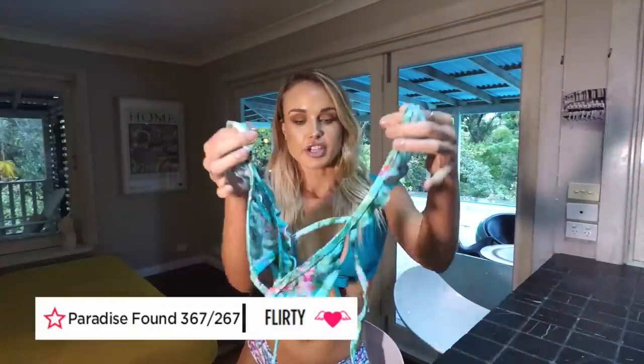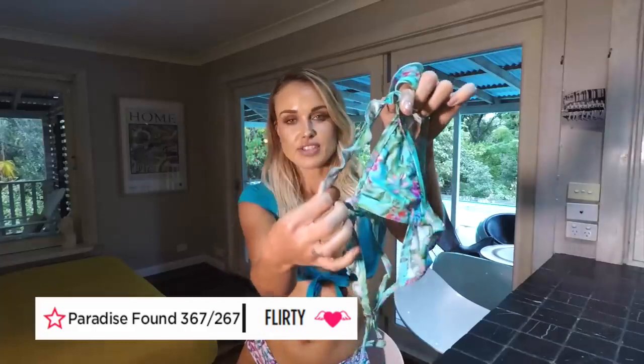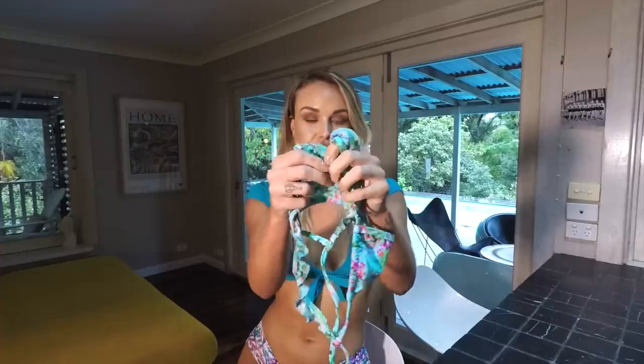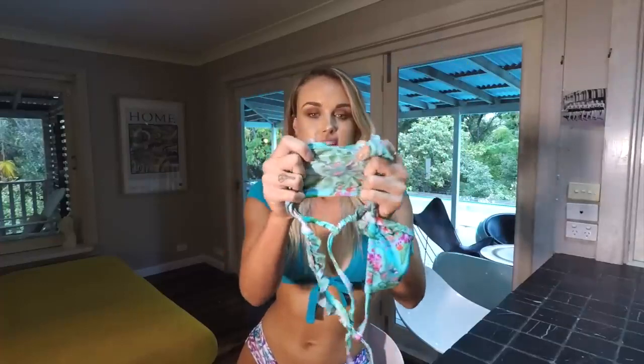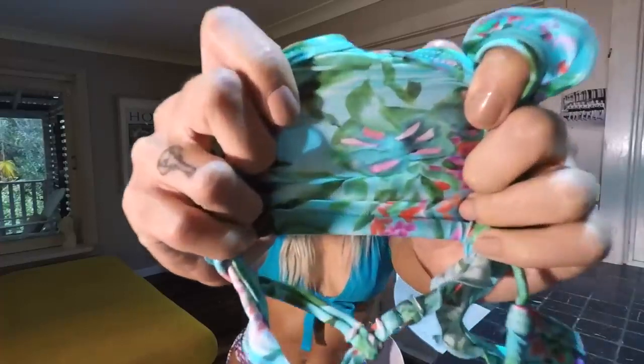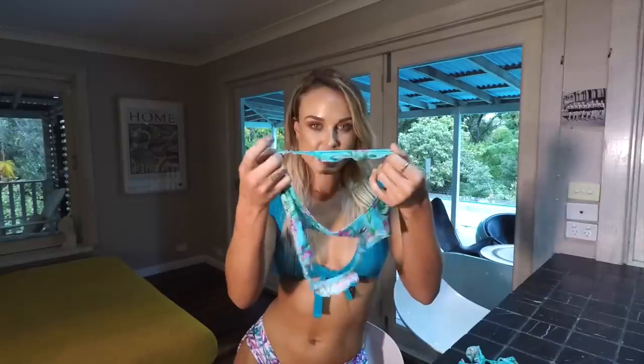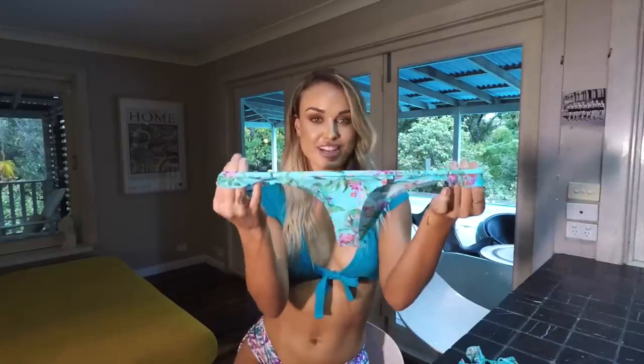Next up, I want to show you guys the Paradise Found. It's a really cute bikini top with nice frills down the side, triangle top, nice and stretchy and super soft. I'll show you guys the print. And then you also have the matching bottoms with the little frills on the side and the little cheeky bottoms. I can't wait to show you guys what they look like on.